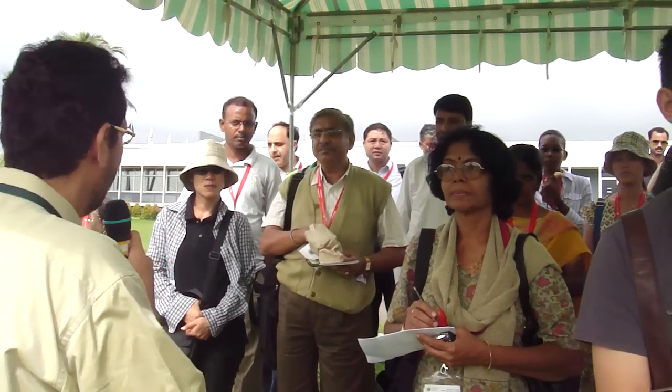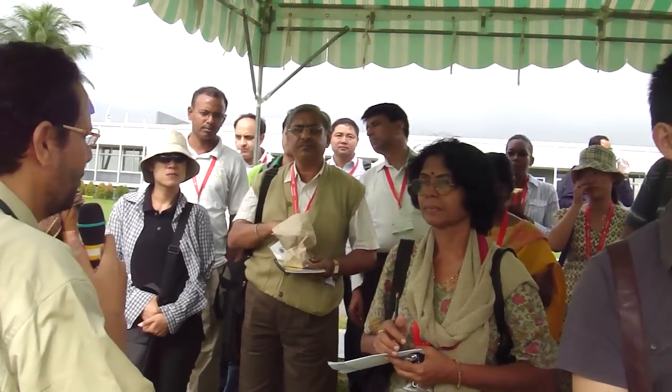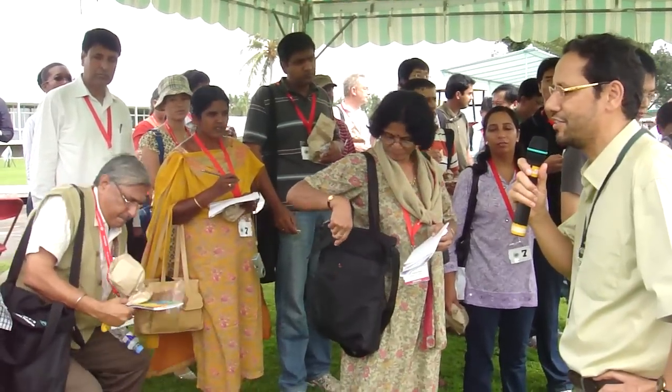Of course we don't have any GMO product on display here because no rice has been released as a GMO product so far — that is still under R&D. We cannot show you anything in the field, but if you are interested you have to visit the lab to see the progress being made in that direction.